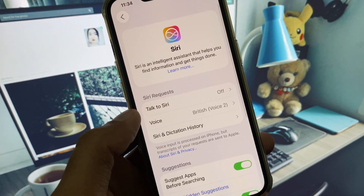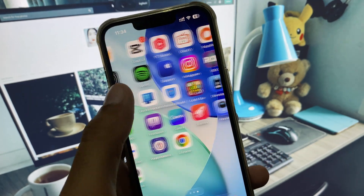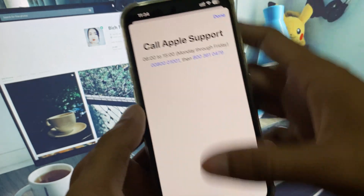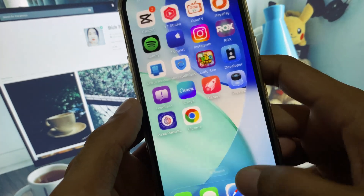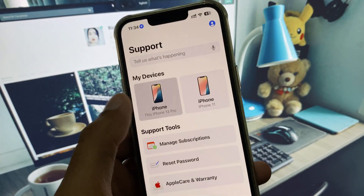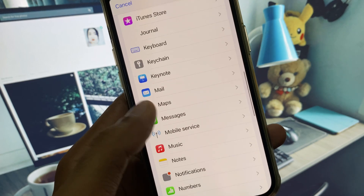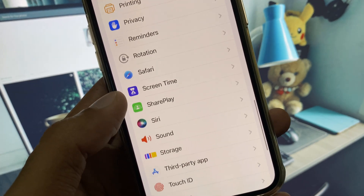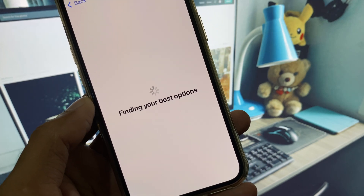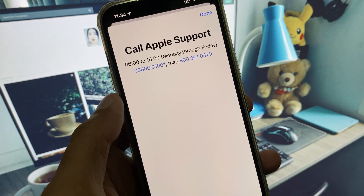If your problem is still not fixed, no need to worry. Go back and open the Apple Support app. After opening it, select your device, click on More, and from there find Siri. Select it, then click on Call and call the number provided.